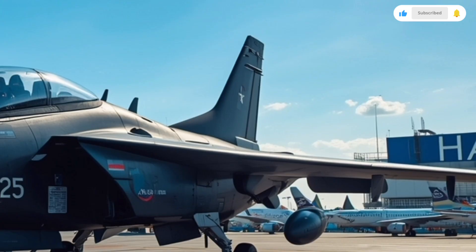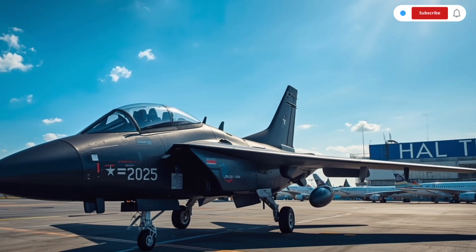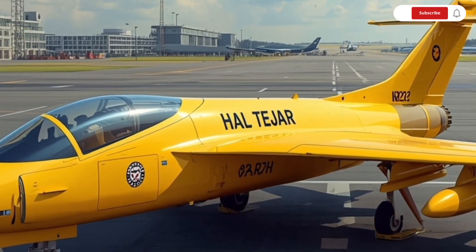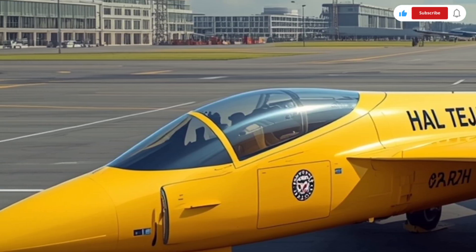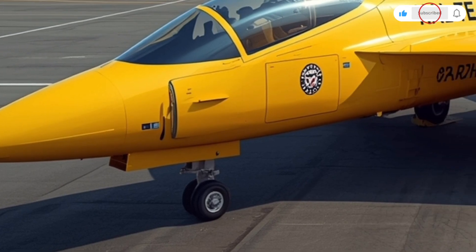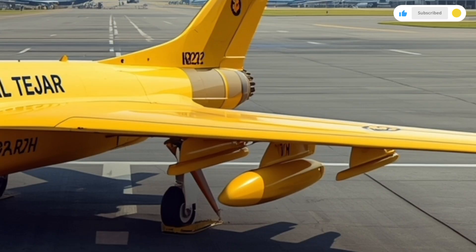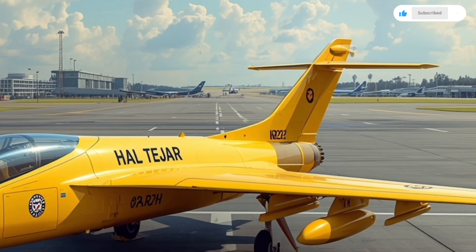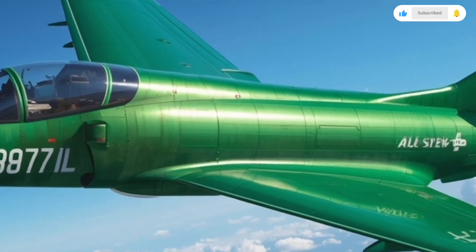The first thing you notice when you see the Tejas MK2 is how refined and aggressive it looks compared to its predecessor. The exterior design has evolved from the compact frame of the original Tejas to a larger, more aerodynamic airframe. Its length has been extended by nearly a meter and its wingspan slightly increased, giving it a more commanding stance and improved flight stability. The fuselage has been reshaped for reduced radar cross-section, enhancing its stealth profile, and the air intakes are now more efficient, allowing better airflow to the engine while minimizing radar visibility.